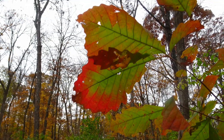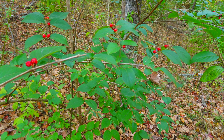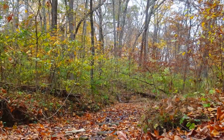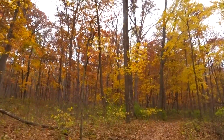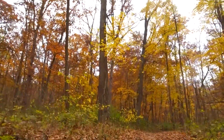As we were hiking, it was wonderful to just hear the sound of the leaves under our feet and see them falling out of the trees.